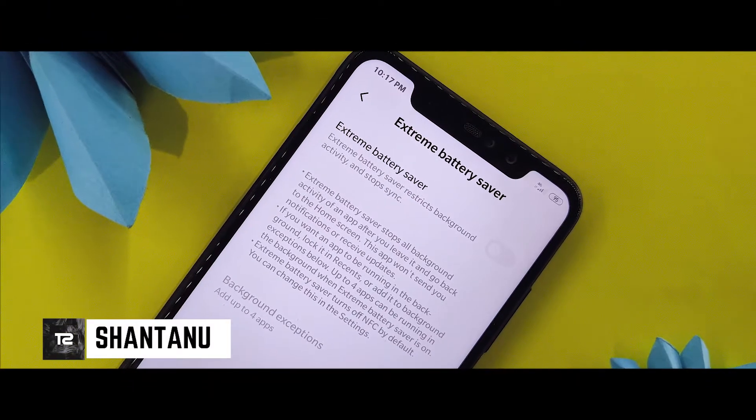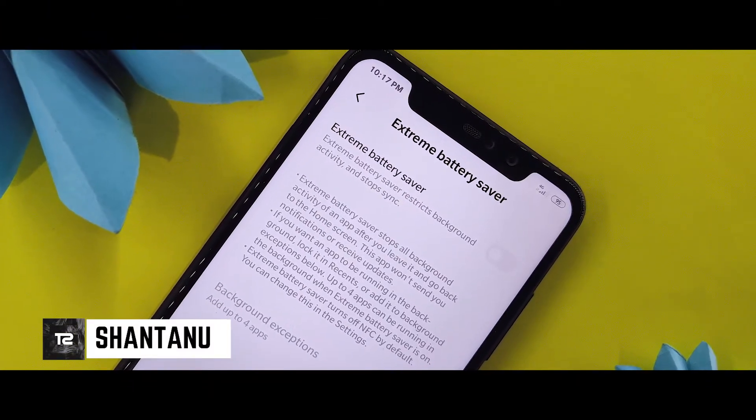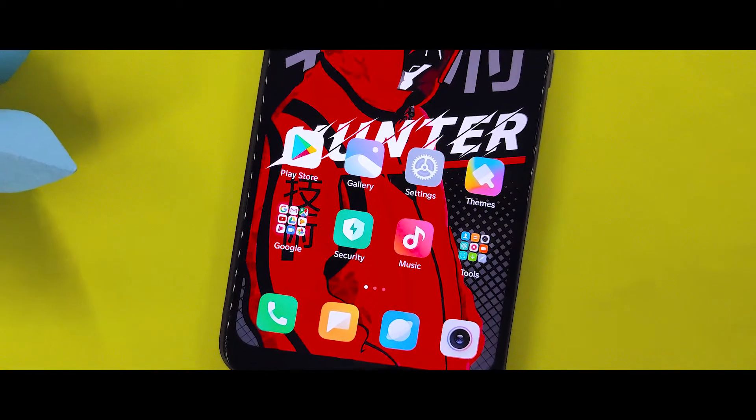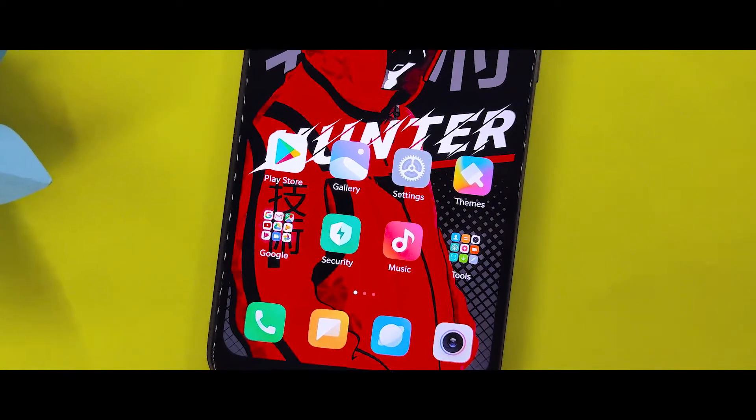Hi guys, I am going to see you on the technical channel. In this video, I am going to enable MIUI 11 extreme battery saver on any Xiaomi device. Hit the subscribe button and let's jump into the video.